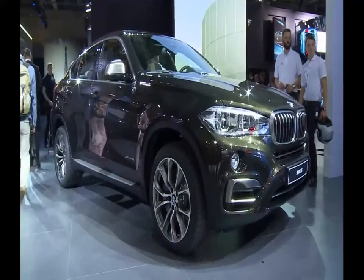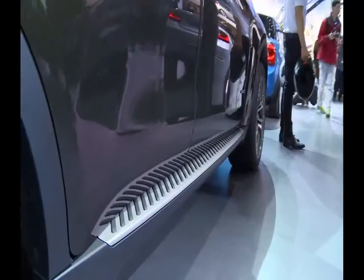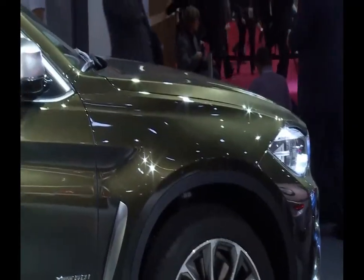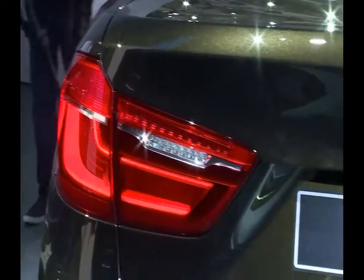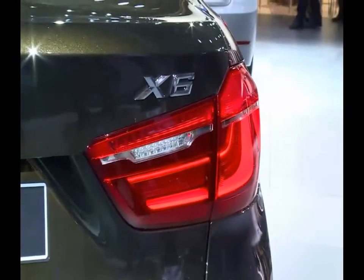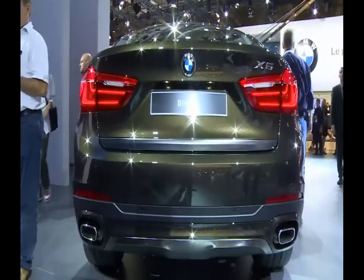A reworked version of the X6 is also on display here in Paris. The silhouette of the SAV Coupé is a little more angular, giving this premium off-road vehicle a more aggressive and athletic appearance. But there have been changes under the hood too. It's considerably more economical and decidedly more luxurious. The premium quality of the interior has been enhanced, and there's a lot more comfort in the chassis. The X6 has many of the features that differentiated the X5 from the previous generation.